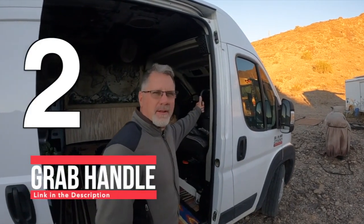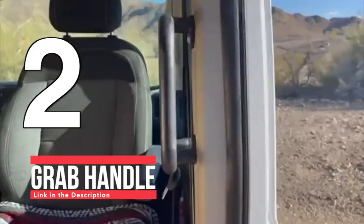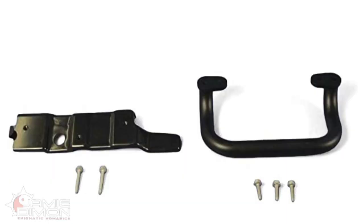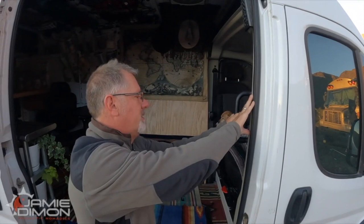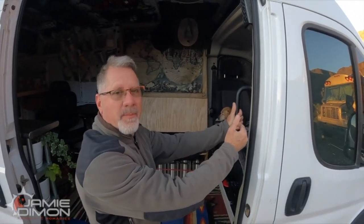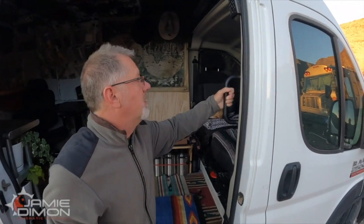The second thing that every ProMaster must have is a grab handle as you're stepping in. You've got a sturdy handle you can pick up online — links in the description below. It comes with a metal plate behind it, so you take this molding off and install it with the metal plate behind it, and then it's super sturdy. This is going to come in at about $158. You can find cheaper ones, but I would encourage you not to, because this is really sturdy. You buy it once and you're done.